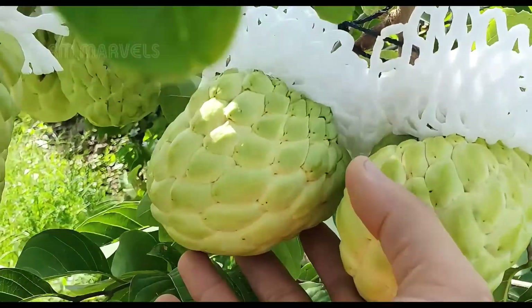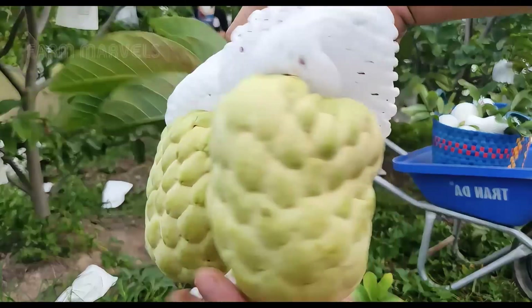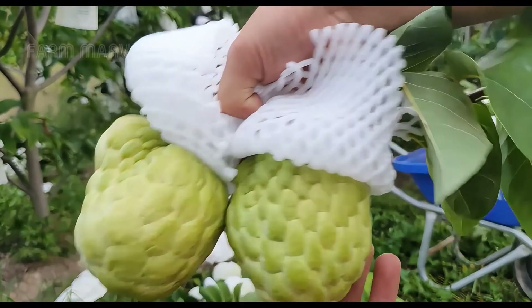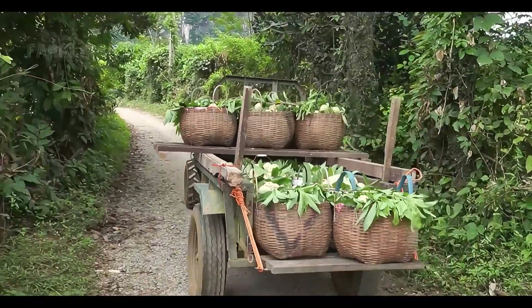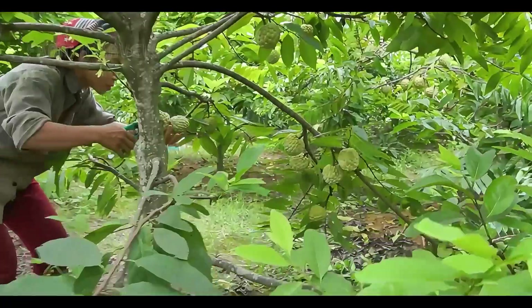Sustainability spotlight: many processing facilities in Colombia are now adopting green energy solutions and recycling initiatives. For instance, custard apple peels are often fermented to create organic fertilizers, completing the cycle of sustainability.